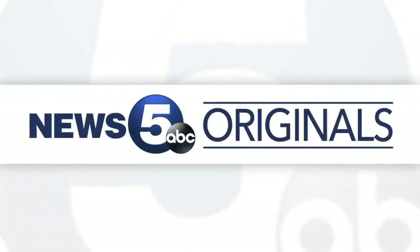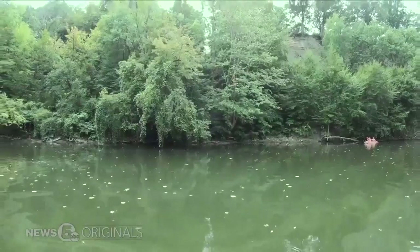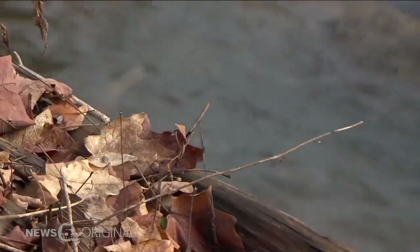Olivia Fecto now with a closer look at why there's a race to get these species out of the lake. They come in many different directions, different vectors, different pathways.